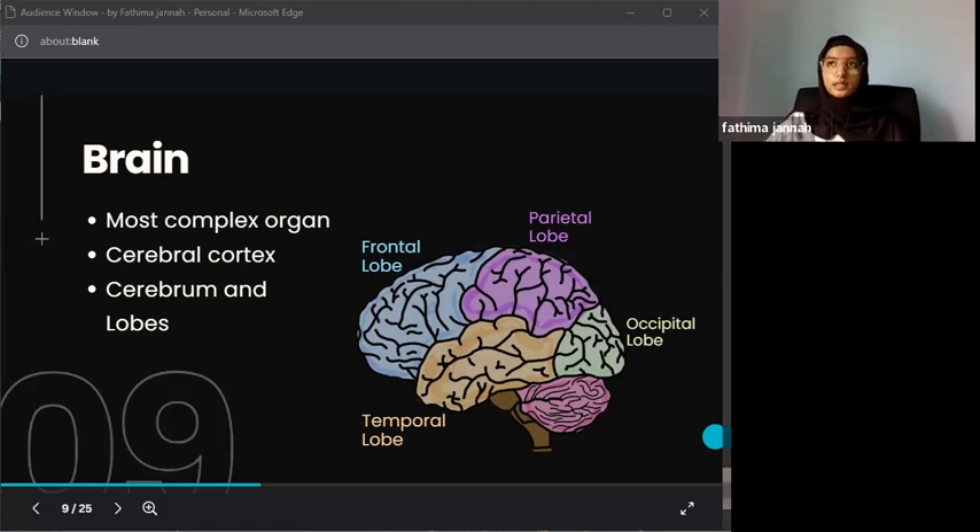The temporal lobe, shown in orange, processes hearing and is involved in memory and language. It handles auditory information and works with the hippocampus, which is essential for memory. Learning and memory largely occur in the temporal lobe area.